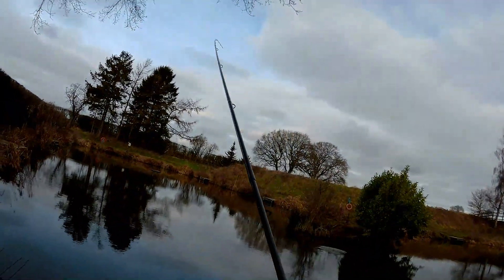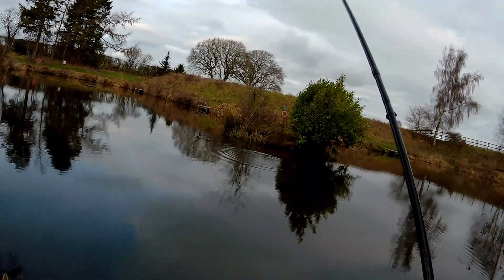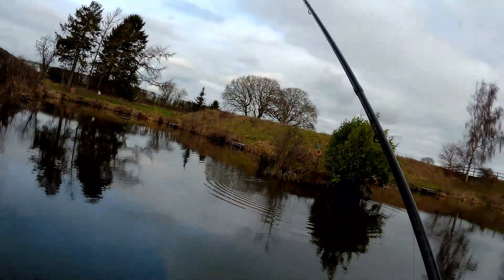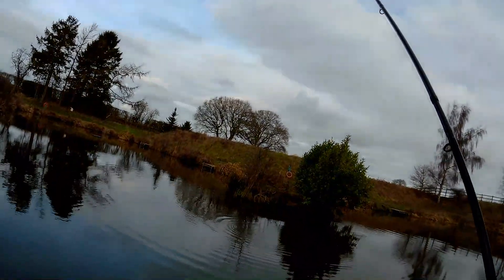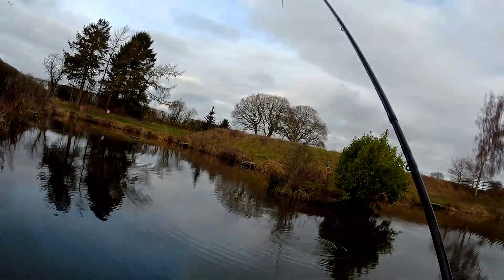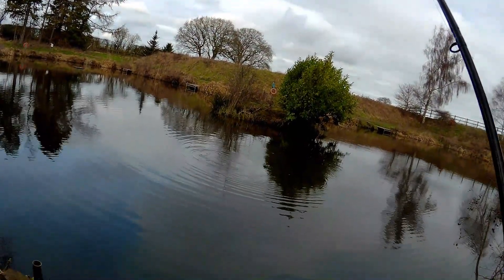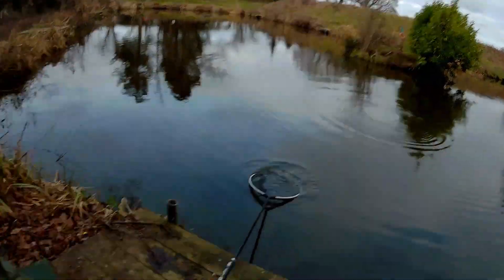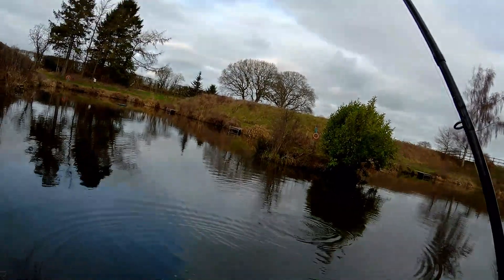I thought that was a liner but I lifted into it - it's definitely not a liner. I wonder if I'd just left that whether it would have developed, or if I'd have missed out on the action. It's definitely bigger than the last rudd. I don't know if it's a bream - I can't tell yet. It seems quite willing to come to the net. Is it a bream or a carp? It's not much of a fighter yet.